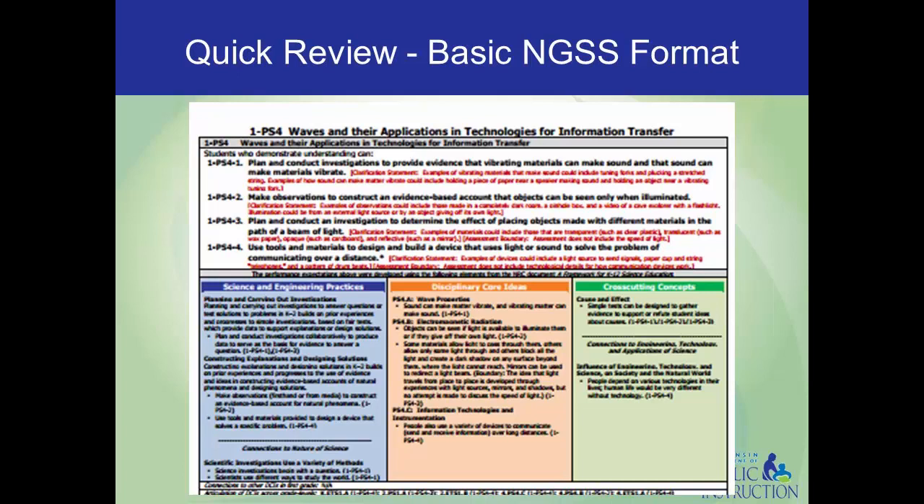Notably, these performance expectations are not meant to prescribe instructional practice. They are examples of ways to bring the practices, content, and cross-cutting concepts together, but not the only way. Many schools have been using them to guide instruction, which wasn't their intended purpose.